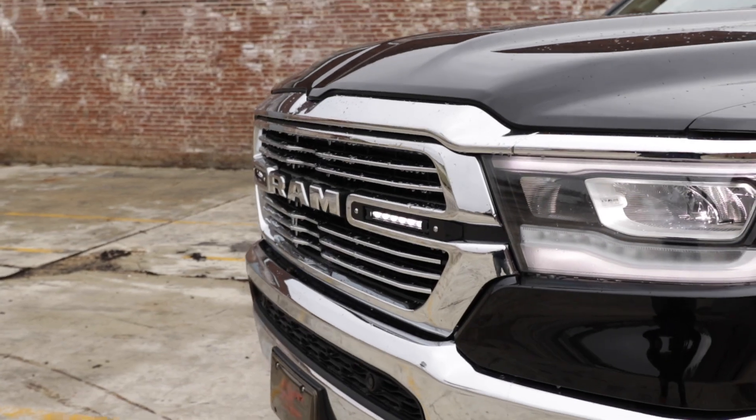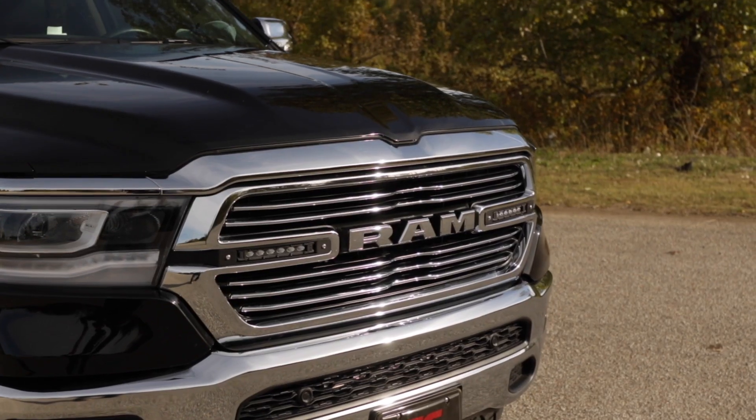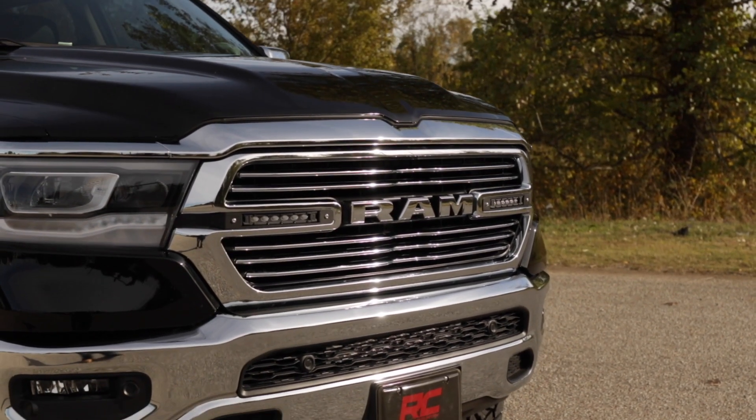Upgrade your Ram 1500 with Rough Country 6-inch LED Grill Kit today and release your truck's true potential. Visit roughcountry.com or an authorized Rough Country dealer to learn more.